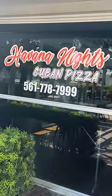Reviewing Havana Nights in Palm Springs, Florida. This place specializes in Cuban pizza, so let's see how well it stacks up to American pizza.